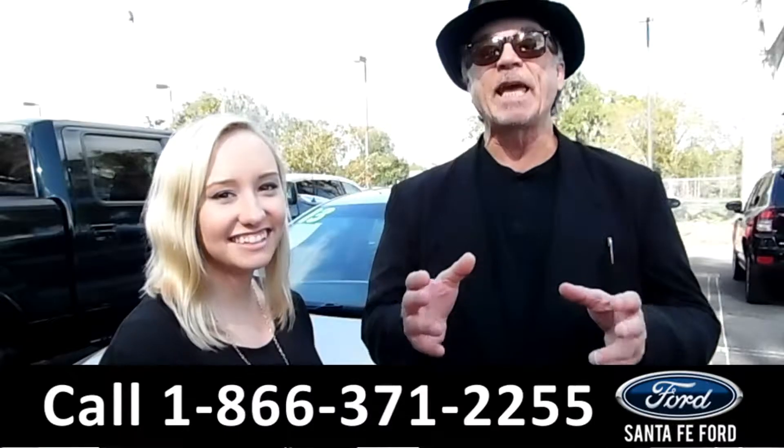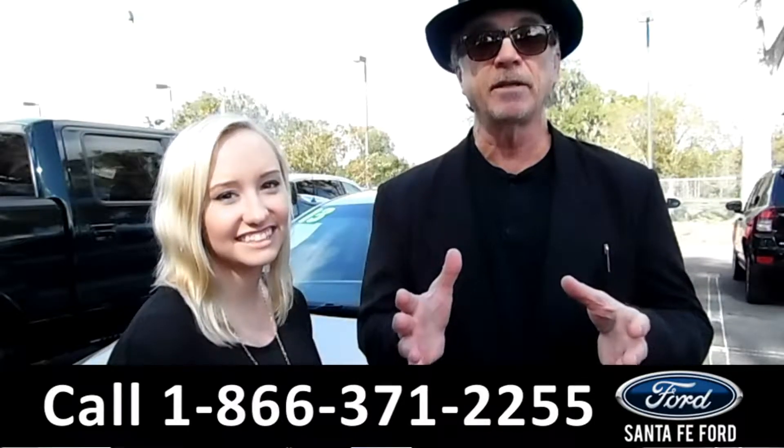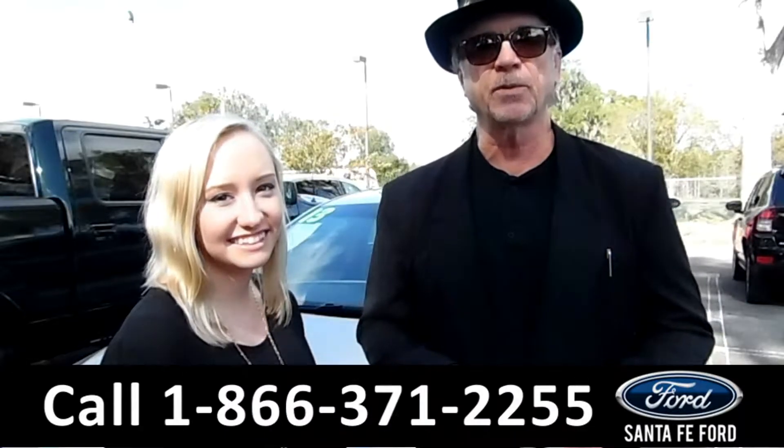Hey, this is Randy, and this is Alyssa. SantaFeFord.com — Gainesville's premier Ford dealer and the only car dealer located off the interstate, I-75 at exit 399.